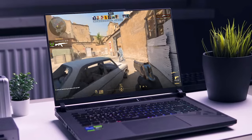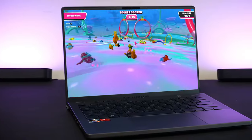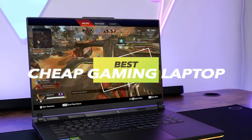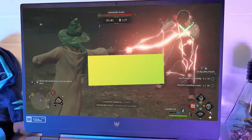Hi everyone, and welcome back. Today's video features the best affordable gaming laptops of 2024. We've tested a variety of gaming laptops to identify the best models available, evaluating design and thermal efficiency, performance in relation to specifications, and overall value for money. So let's get started.